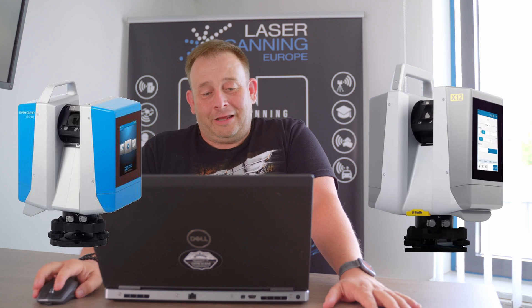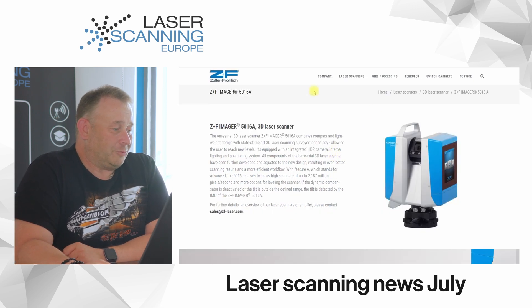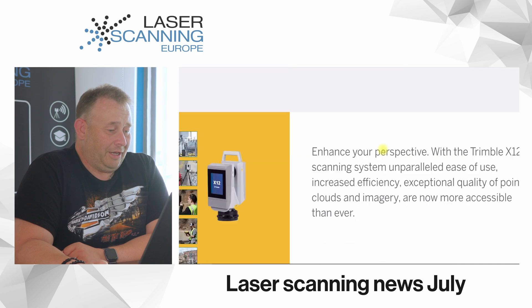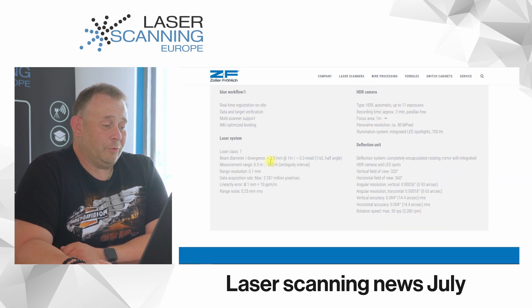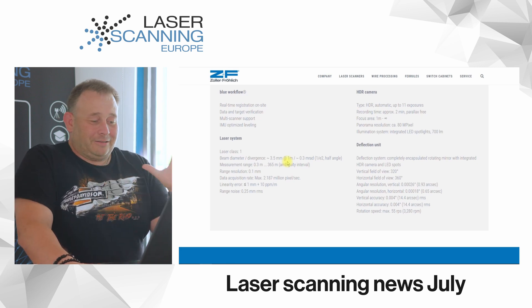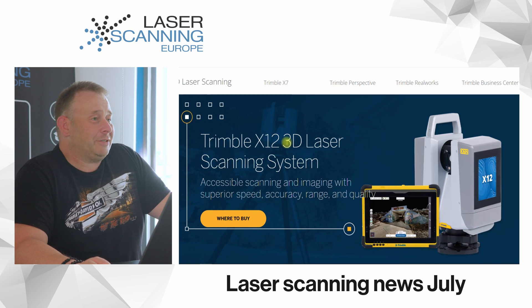This X12 scanner looks very close to the ZF Imager 5016A scanner. Switching between the two data sheets, you see both have 0.3 to 365 meters ambiguity interval and 2.187 million points per second. These are completely the same parameters. I don't think it's possible to develop a scanner that is completely the same independently — I think this is actually the same scanner. Trimble now has an OEM scanner from ZF and is offering it to their clients.